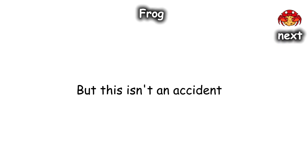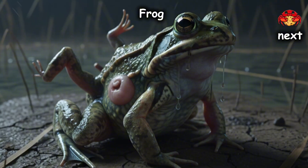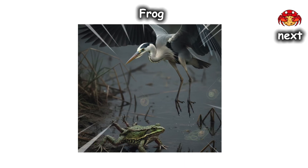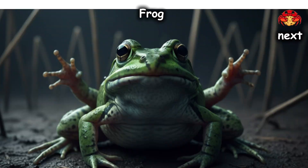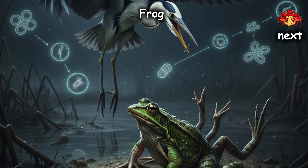But this isn't an accident — it's a strategy. A frog with too many legs is a terrible athlete. It can't jump, it can't swim, and it's essentially a slow-moving, multi-legged buffet for the herons the parasite needs to reach next. Evolution didn't just fail this frog — it broke its getaway vehicle just so a bird could have an easier time catching its lunch.